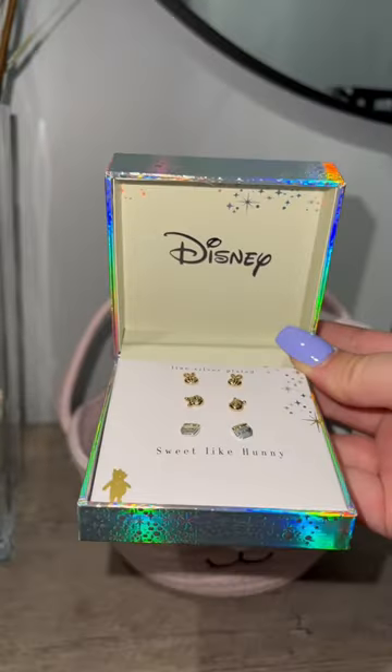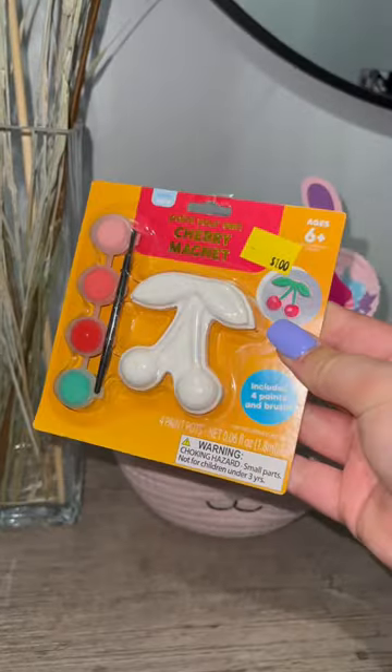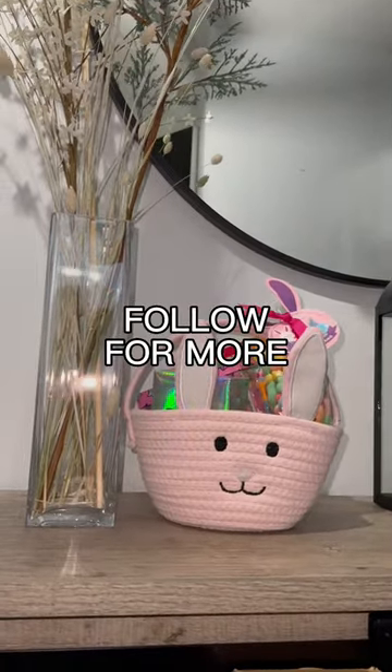The next item I got her were these Disney earrings — this is Winnie the Pooh, those were twelve dollars. And then of course I had to add some candy. The final item is from Five Below — she can paint this and put it on the fridge as a magnet. So cute but yet thoughtful and of course budget-friendly. Follow me for more!